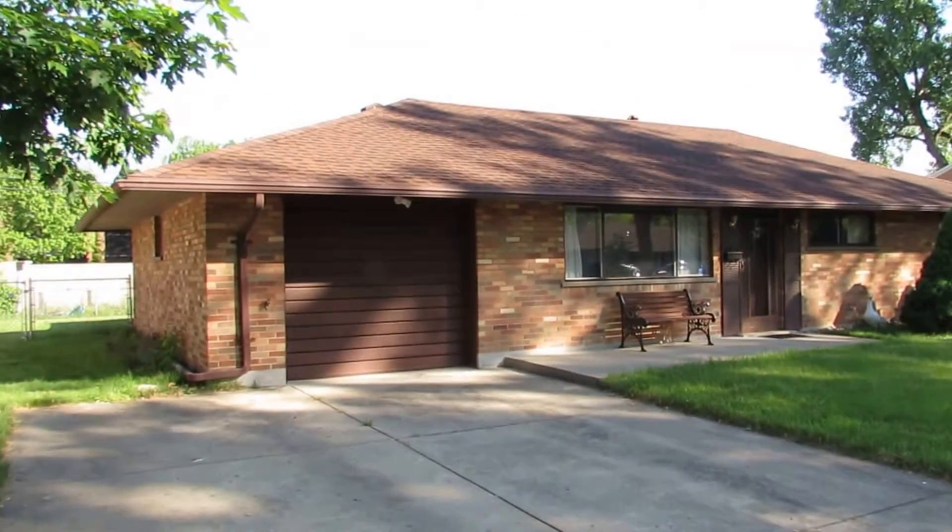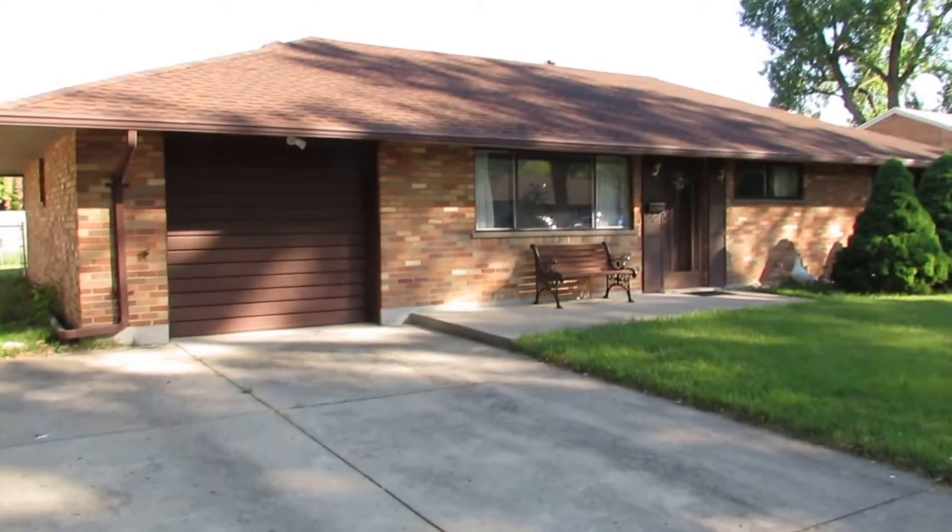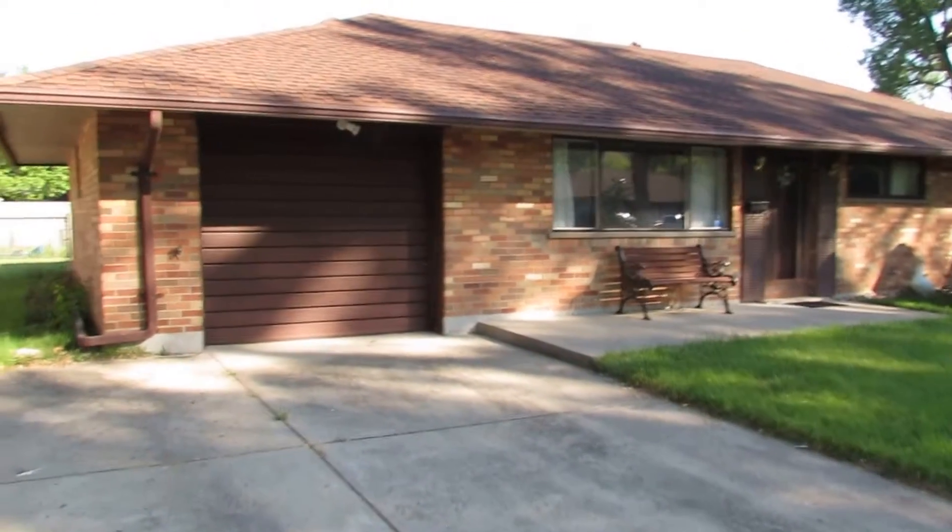Hello and welcome to 3617 Waterbury Drive, Kettering, Ohio. My name is John Murray with MurrayGroup.biz of Better Homes and Gardens Real Estate, and I will be your host.